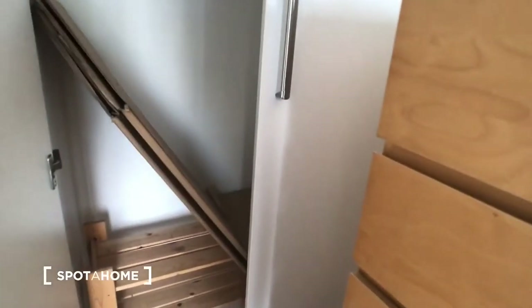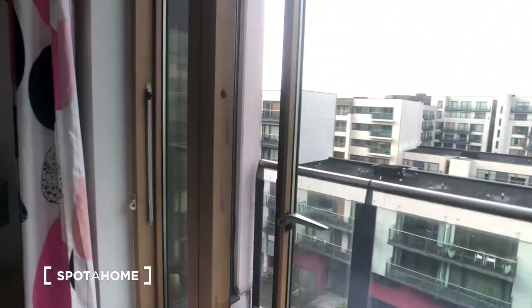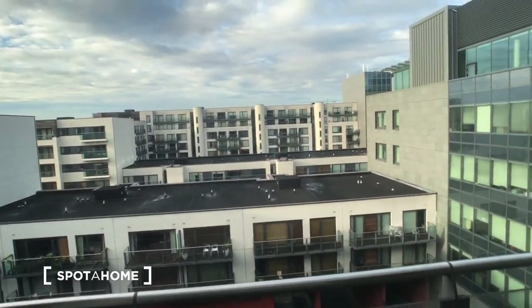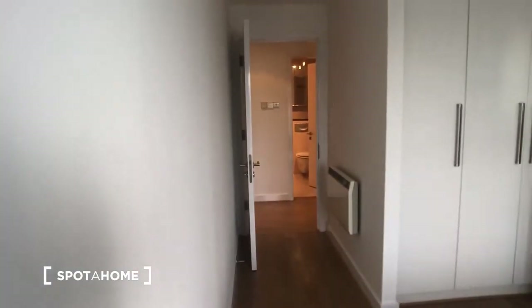In bedroom two we have a large chest of drawers and a built-in wardrobe with tons of shelving space and storage. We also have our balcony, which opens up to the view, before heading back into our entrance hallway.